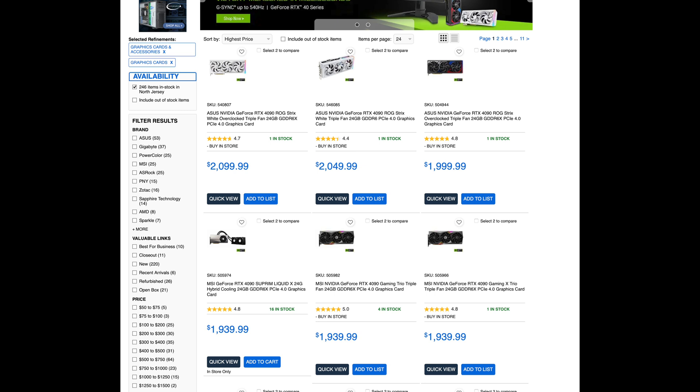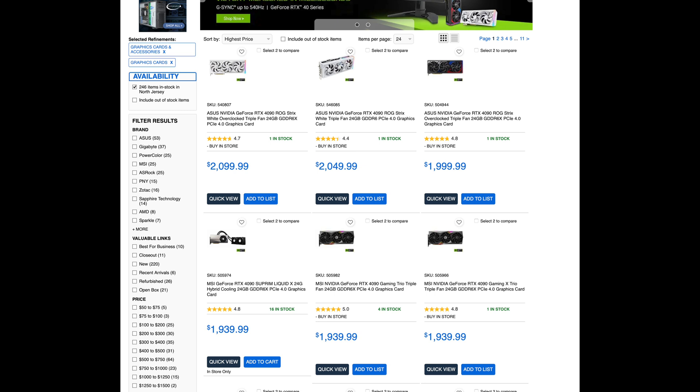Let's start at the top — the 4090. The 5090 is probably going to blow it out of the water: 32 gigabytes of VRAM, and they're saying it could be 50 to 70% faster. That's no doubt going to drop the price of the 4090, which is still around $1,800 on average in the US — sometimes over $2,000. When the 5090 launches, the 4090 will probably drop to around $1,200, $1,100, maybe close to $1,000. That's what we saw with the 3090 and 3090 Ti.